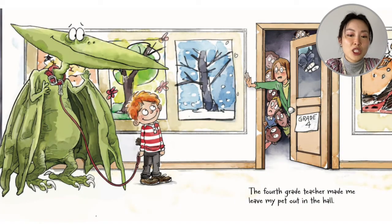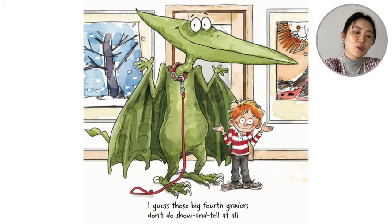The fourth grade teacher made me leave my pet out in the hall. I guess those big fourth graders don't like show and tell at all. What about you? Would you like show and tell with a pterodactyl?